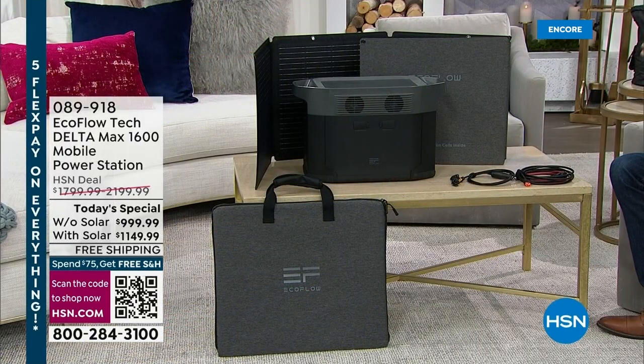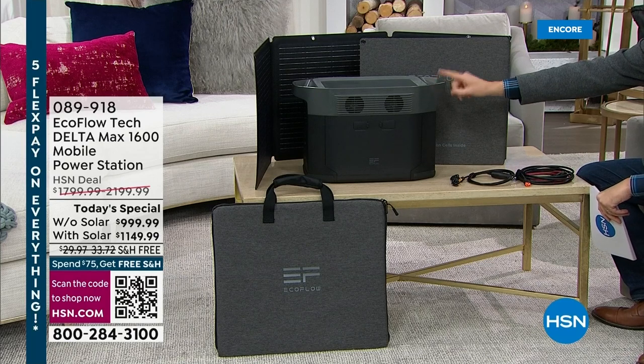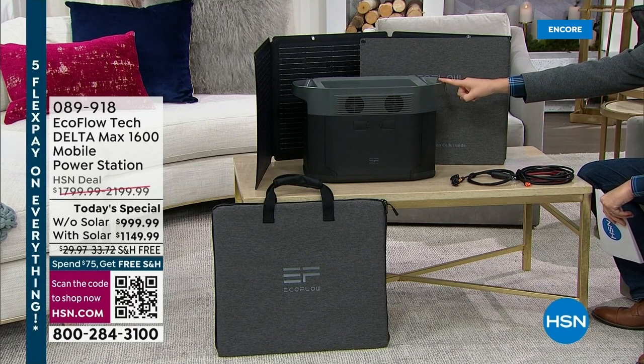HSN has become a true destination when it comes to the next generation of power stations. When I say generator, you probably think of an old-fashioned gas generator, which makes a lot of noise, there's a lot of mess, there's fumes, and you need to put gasoline in it. Well, right here next to me is a power station that is easy, simple, user-friendly, and it can be used inside, not like a traditional gas generator.